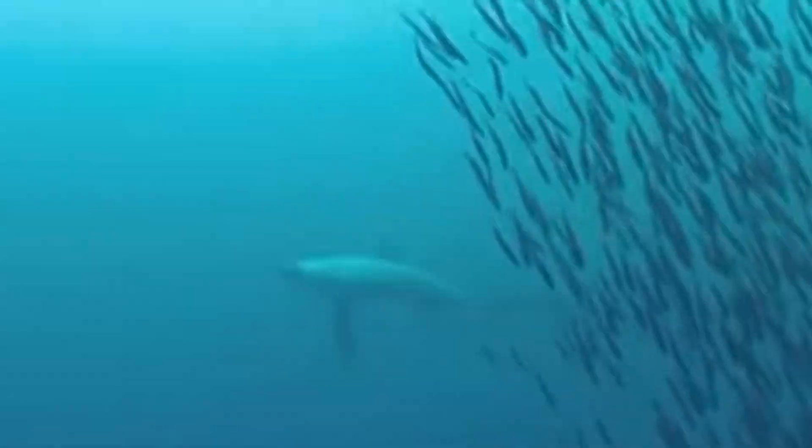Thresher sharks use their tail like a whip to herd and stun schools of fish or squid. In fact, scientists have documented them using their powerful tails to create shockwaves, knocking multiple prey items unconscious in a single strike. It's like a real-life action movie underwater.